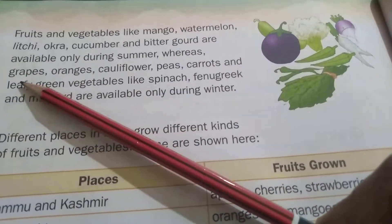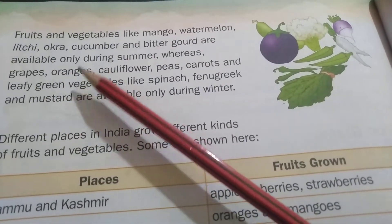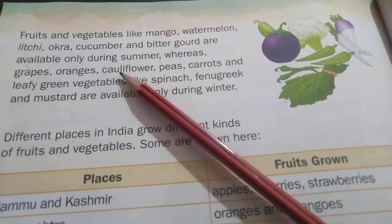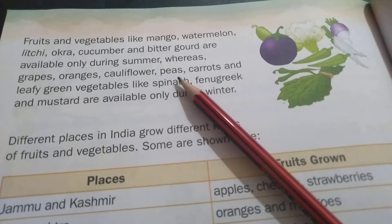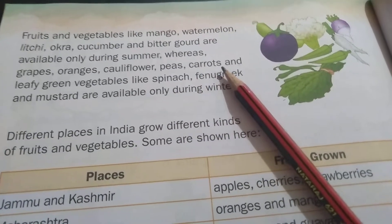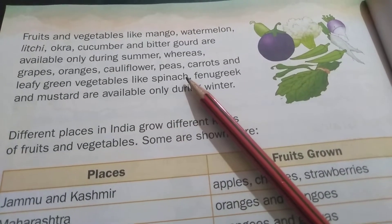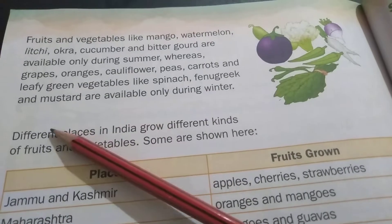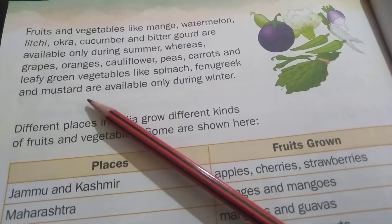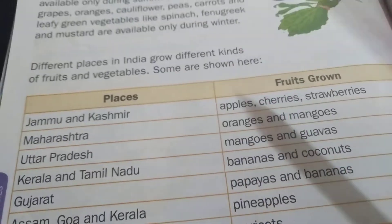Whereas Grapes — G-R-A-P-E-S — Oranges — O-R-A-N-G-E — Cauliflower — C-A-U-L-I-F-L-O-W-E-R — Peas — P-E-A-S — Carrots — C-A-R-R-O-T — and leafy green vegetables like Spinach — S-P-I-N-A-C-H — Fenugreek — F-E-N-U-G-R-E-E-K — and Mustard — M-U-S-T-A-R-D — are available only during winter.